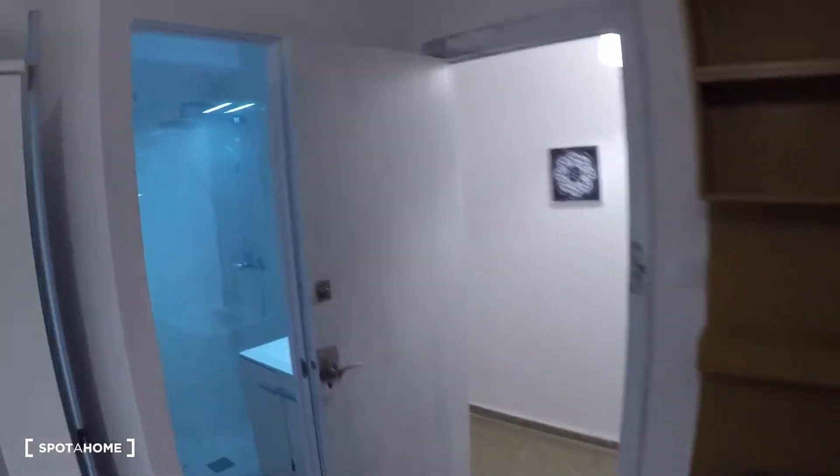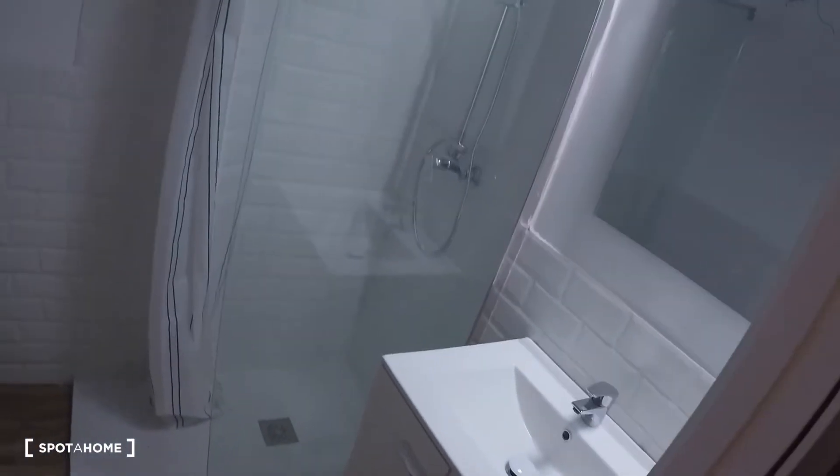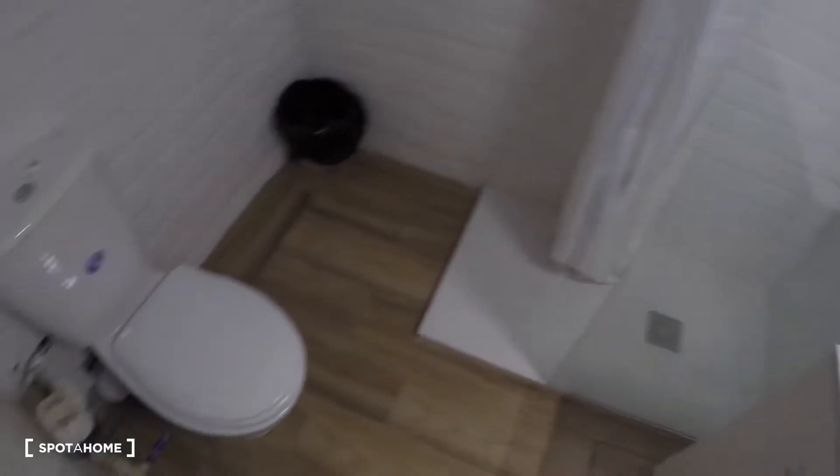And this is the ensuite bathroom for bedroom number eight. It has a mirror, a sink, storage under the sink, a shower, and a toilet.